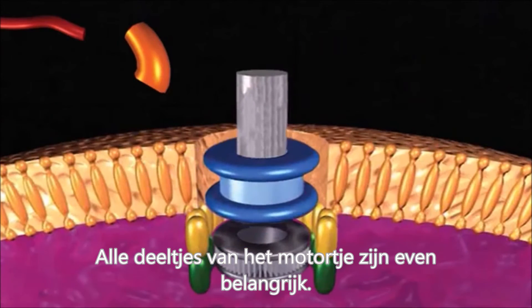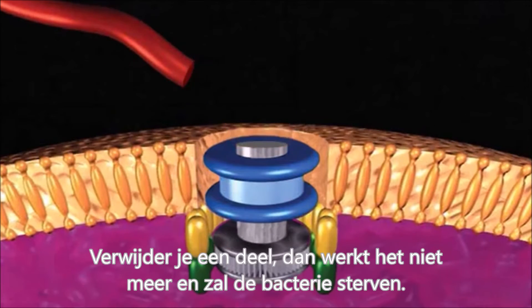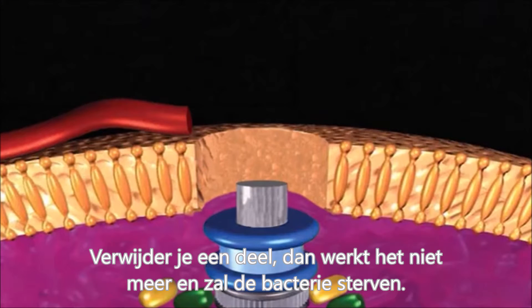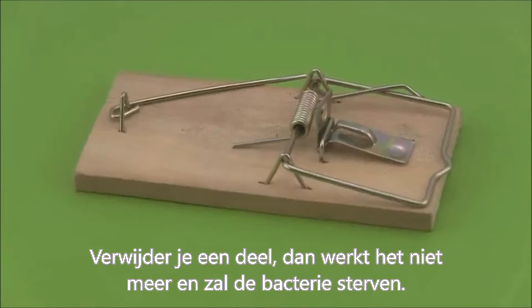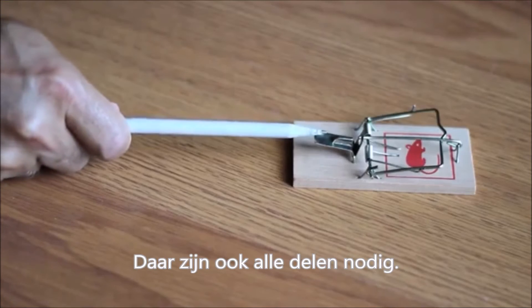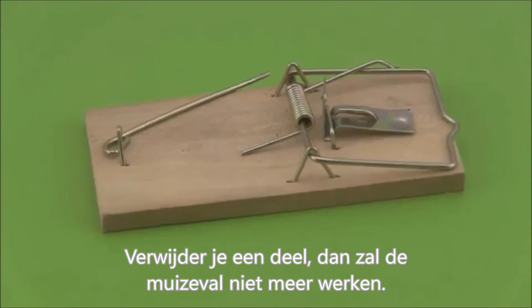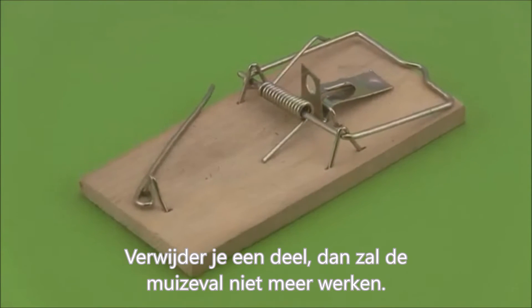All 30 distinct parts of the flagellar motor are essential. So, if you remove one of the parts, it will not work at all and the bacterium will die. The flagellar motor is similar to a mouse trap. For a mouse trap to work, you need all the different parts. And if you remove one of the parts of the trap, the trap won't work at all.